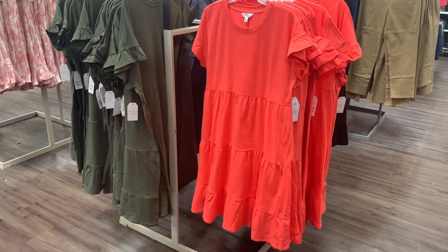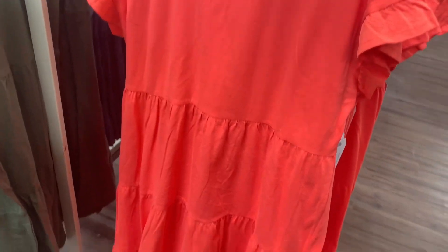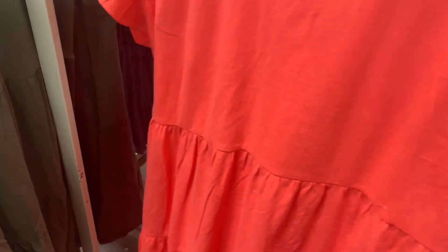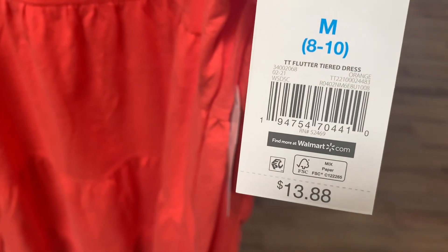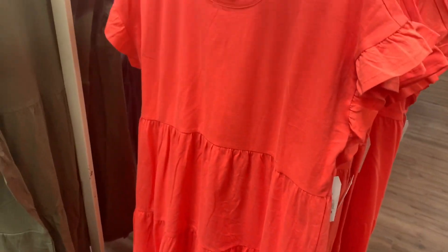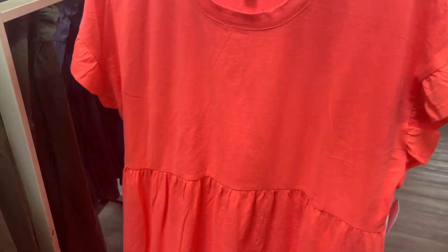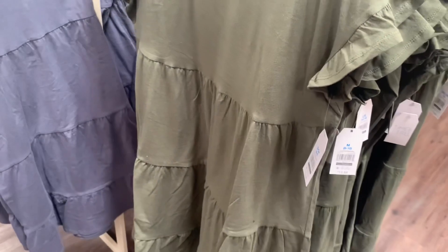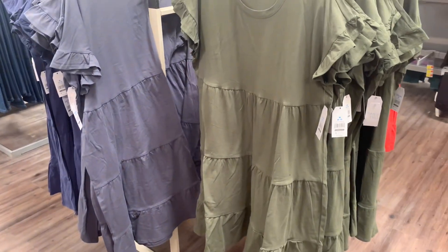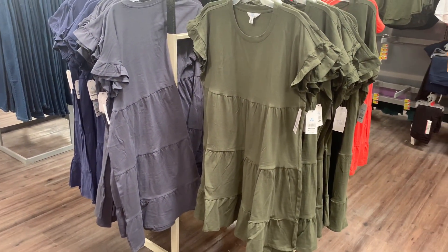No way — these dresses are so cute, especially this color! It's tiered going down and has flutter sleeves — so adorable. Here's the barcode — flutter tiered dress, $13.88. They call this color orange but it doesn't really look orange. You can also get it in green — also tiered. I bet these are going to go really fast!